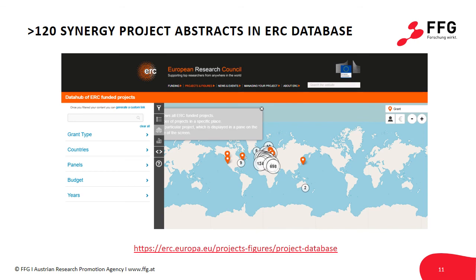To support the preparation of a competitive Synergy Grant proposal, we recommend making use of a valuable resource offered by the ERC — namely its projects database. You can find the abstracts of more than 120 successful Synergy proposals there, along with the names of the PIs forming the Synergy groups.